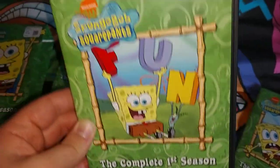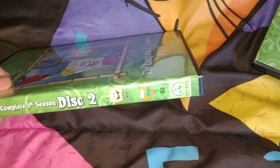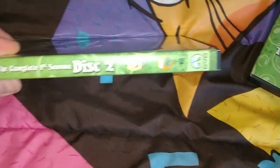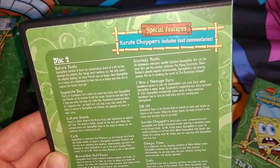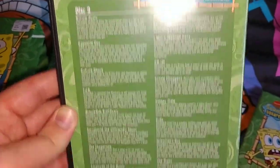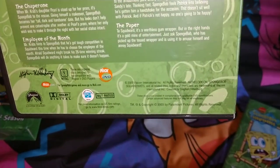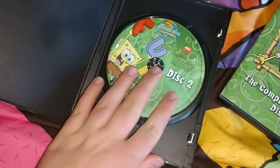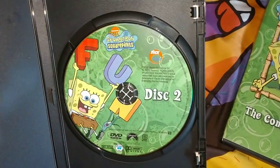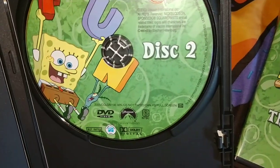They're the complete first season disc 2 — same line, disc 2. Picture of SpongeBob — a different picture of SpongeBob. Nickelodeon logo and the Paramount logo. On the back: special features, creator commentary including cast commentary. Here are all the disc 2 episodes from season 1, 2003.